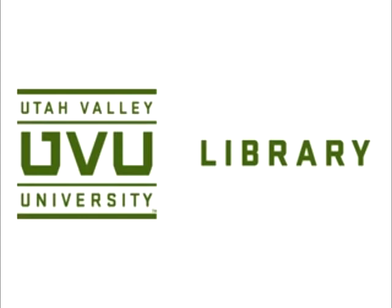Our regular hours are 7 a.m. to 11 p.m. Monday through Thursday, 7 a.m. to 7 p.m. on Friday, and 8 a.m. to 7 p.m. on Saturday. From now until the end of the semester, we'll be open an hour later each night — until midnight Monday through Thursday, and until 8 p.m. on Fridays and Saturdays.